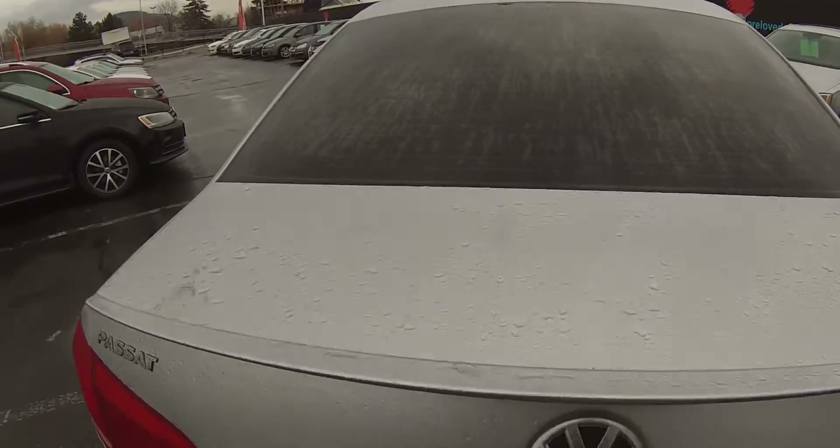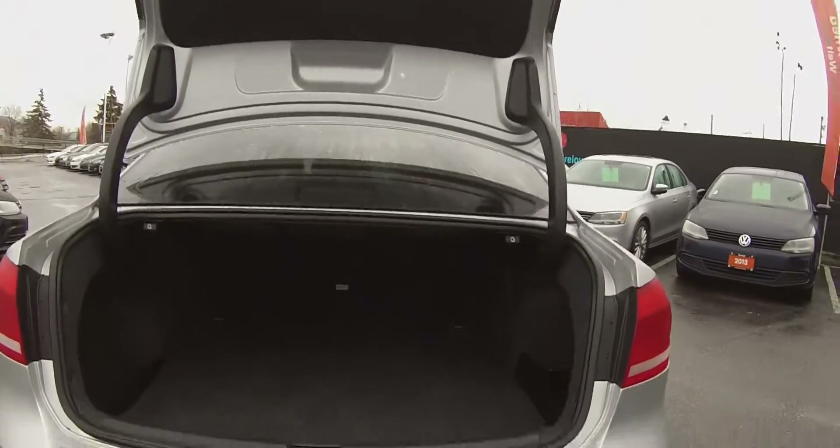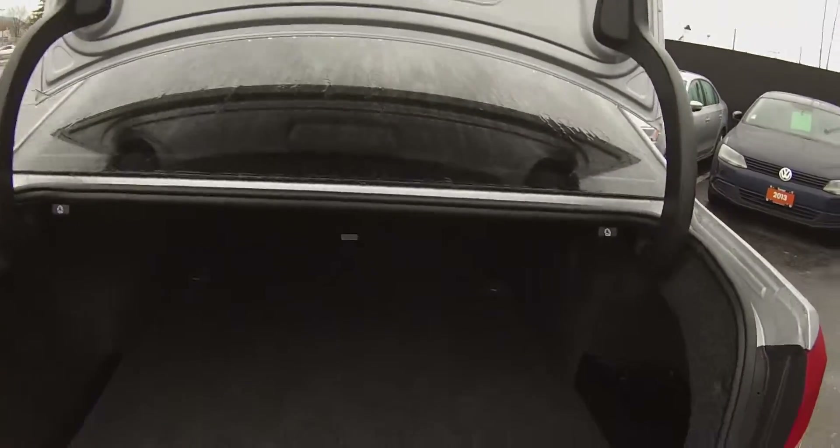We also have complete keyless entry in this car, so just touching that button under there. The Passat has a huge trunk. We have 60-40 split rear seats and a center pass through as well. You can see a spare tire and a full tool kit with a jack.